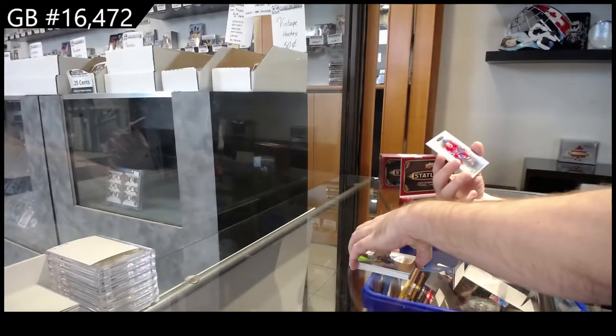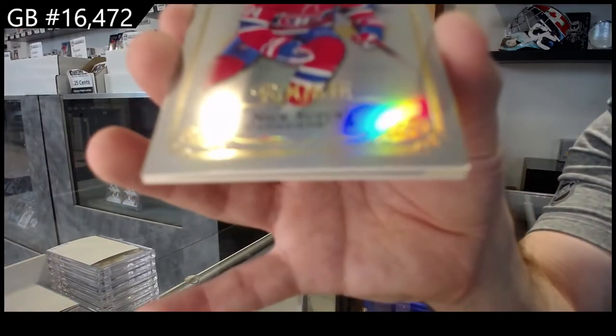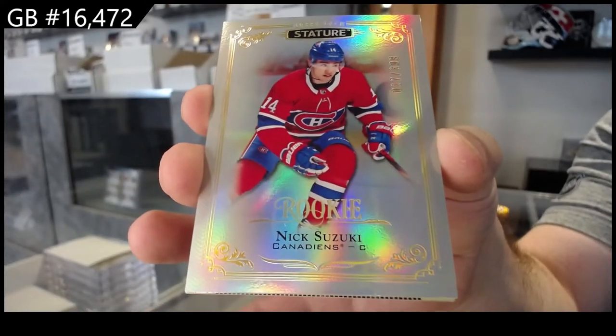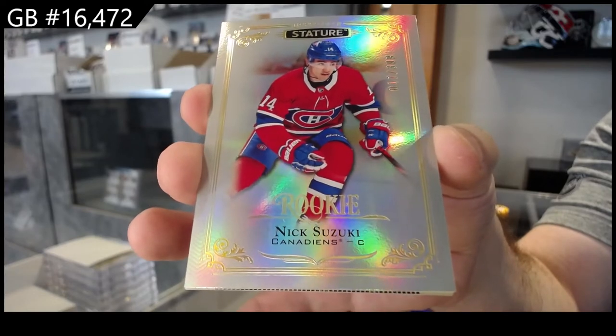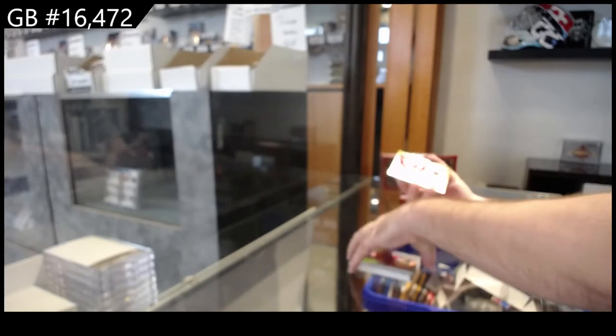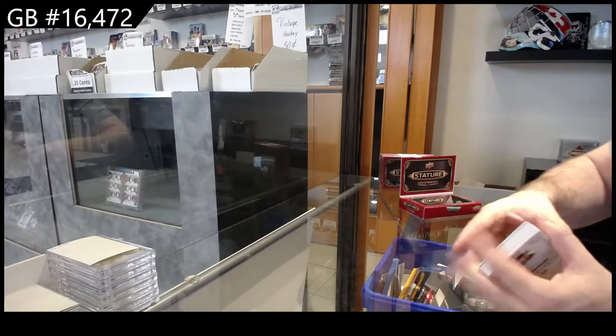We've got a $3.99 rookie — Nick Suzuki for the Montreal Canadiens. Pretty sweet. And we've got a Momentus of Iserman for the Red Wings.